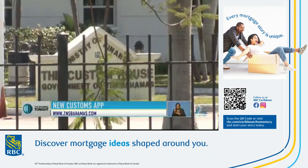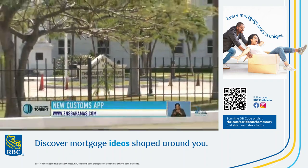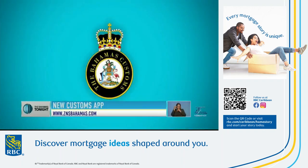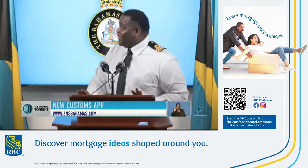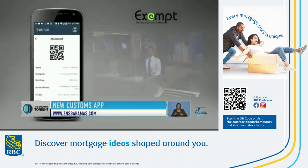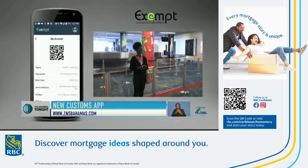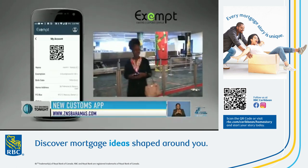In other news this evening, the customs department is making it a bit easier for travelers to declare goods with the launch of a new app. The Exempt Mobile Baggage Declaration app seeks to cut down on the time travelers spend at the airport, and the first step is signing up. Once that's out of the way, here's how registration works.